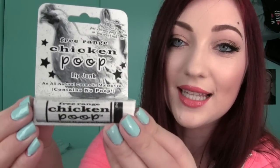I have been on the hunt for this because I heard it's really good. It's called Chicken Poop Lip Balm — and it's not made with poop, so don't worry. It's just kind of a gimmicky thing. So many girls were talking about how good this stuff is on blogs and I was like, I need to try it. I found it at Bed Bath & Beyond for about three bucks. The official name is Free Range Chicken Poop Lip Junk — contains no poop.